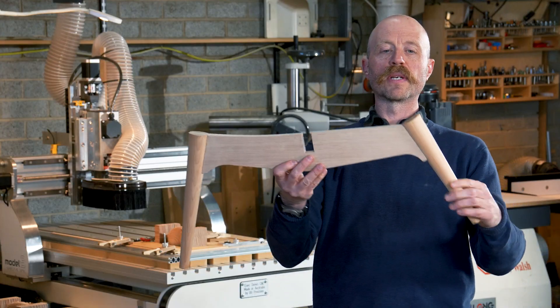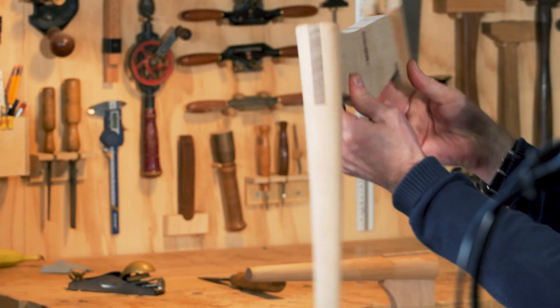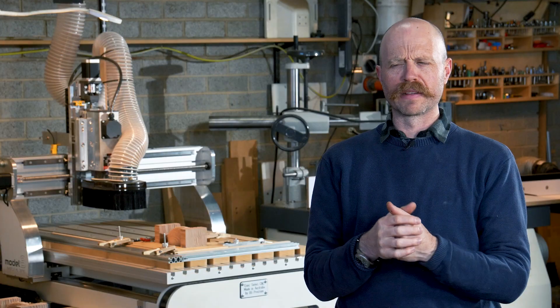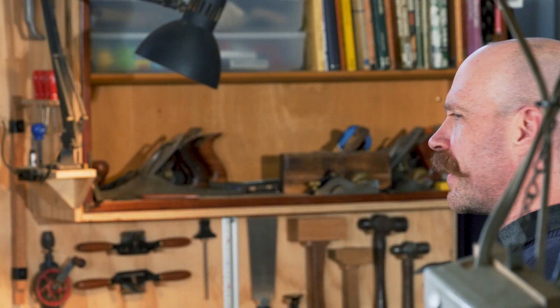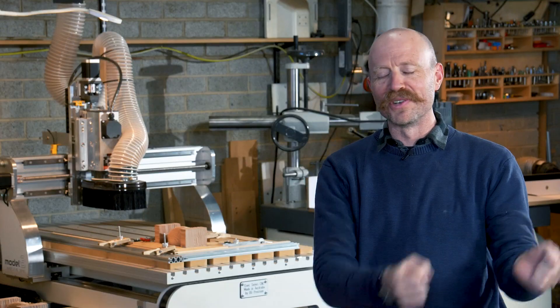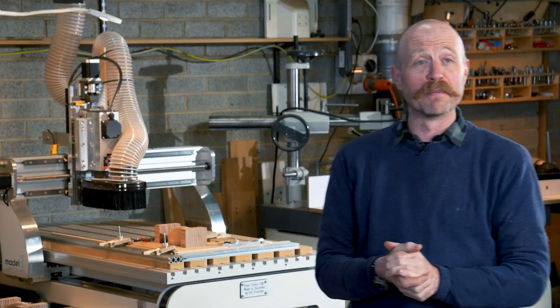This is the final result — the back leg gets curved there. At a VWA AGM years ago, someone was showing CNC work and one of the older members said this is destroying furniture making. I said: did the thicknesser destroy furniture making when people couldn't dimension all their panels by hand? It didn't — it just made it better and more efficient.